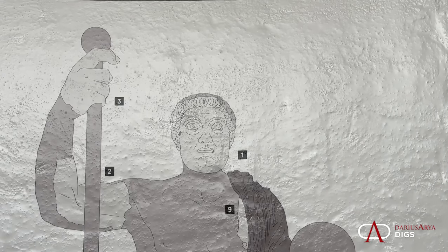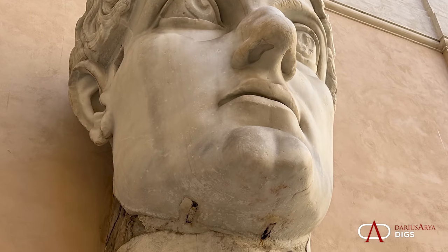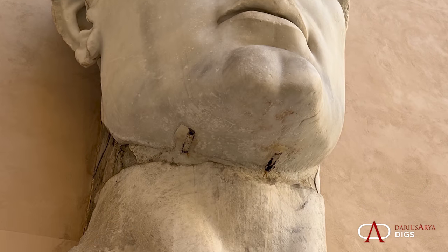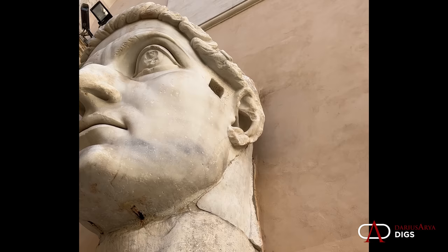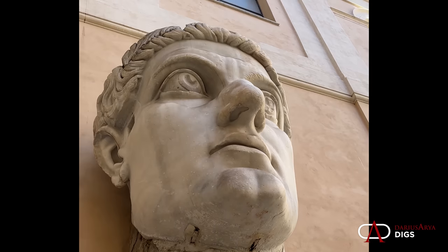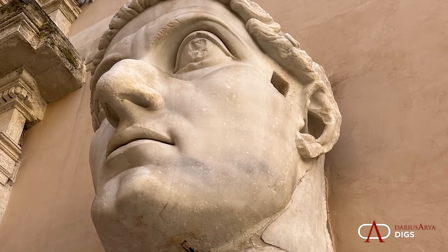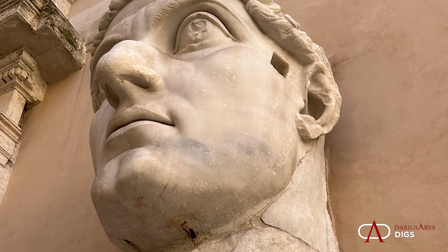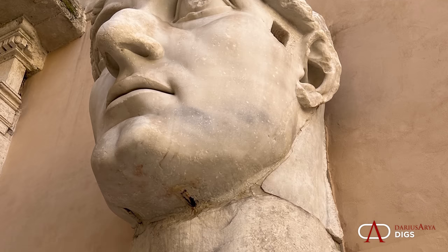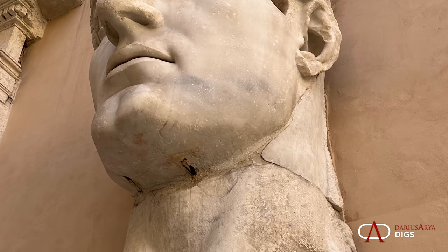Another fascinating detail about the head of Constantine is the markings on the face that indicate it was re-carved from antiquity. This was originally an earlier emperor, or maybe even one of the gods like Jupiter himself. We have chiseling underneath the chin, around the ears, and around the eyes. Also, from this recent study, they determined that the portion of the neck was Renaissance in date and was not included in the scan.